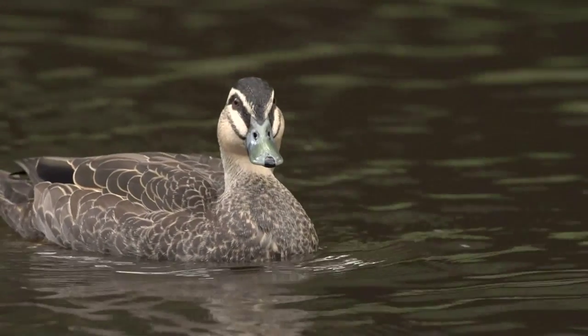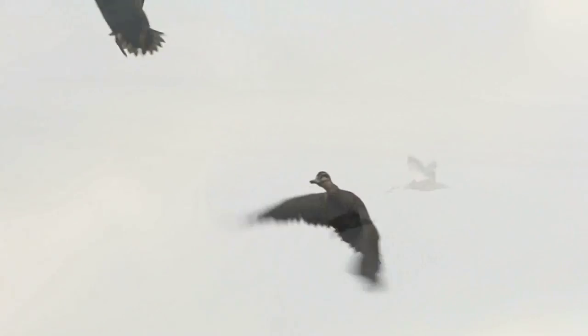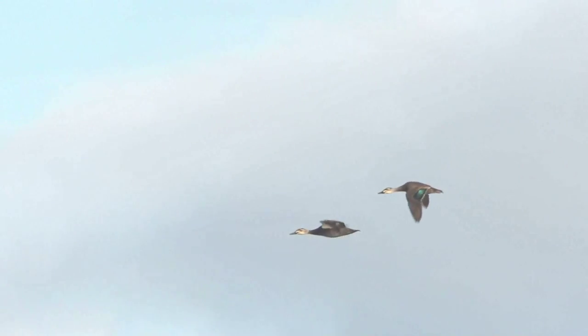When disturbed, Pacific black ducks will explode off the water, lifting vertically at first before achieving level flight.